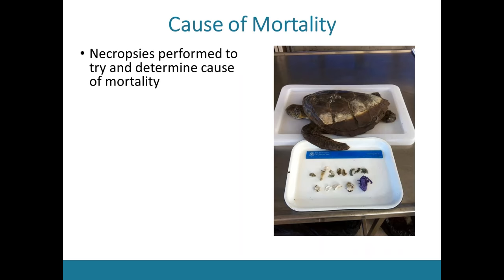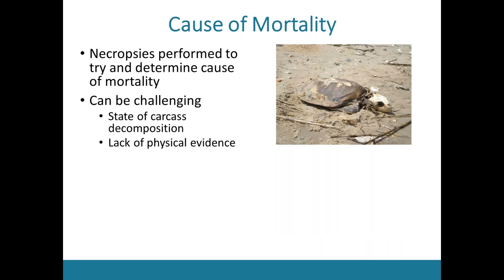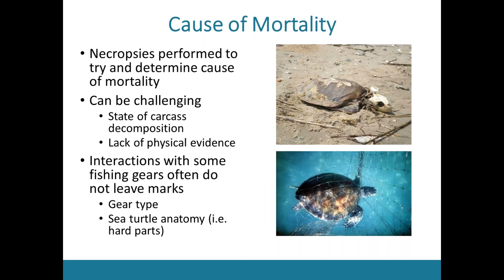However, determining cause of mortality can be really challenging, due to the state of carcass decomposition — a lot of times the turtle is simply too decayed when found to figure out what went wrong — and also a general lack of physical evidence. Research has shown that interactions with certain types of fishing gear do not always leave marks on turtles, due to gear types such as soft nets as well as sea turtle anatomy, namely the hard carapace, which makes it resistant to marks. Research has also shown that solely using injuries noted at stranding to attribute cause of death can grossly underestimate fisheries-induced mortality.